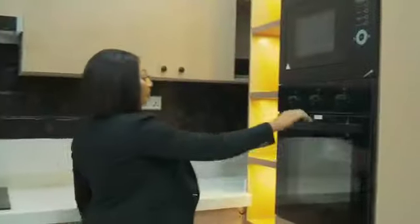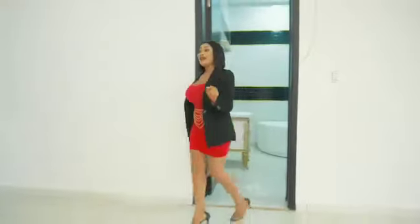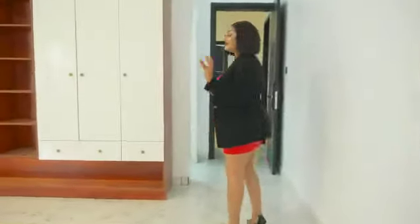We also have with us here an oven and a microwave. Every moment spent in this house will give you a lifetime memory. So let me take you to other rooms — they are very large and beautiful as well.